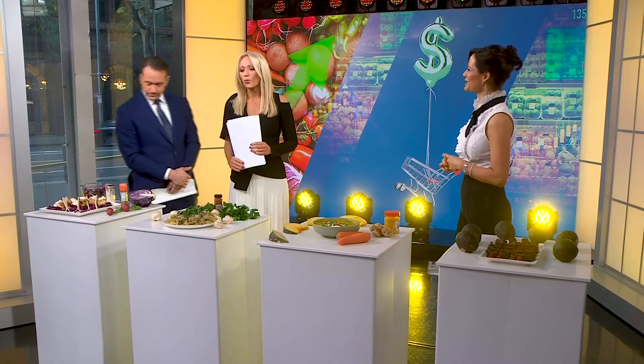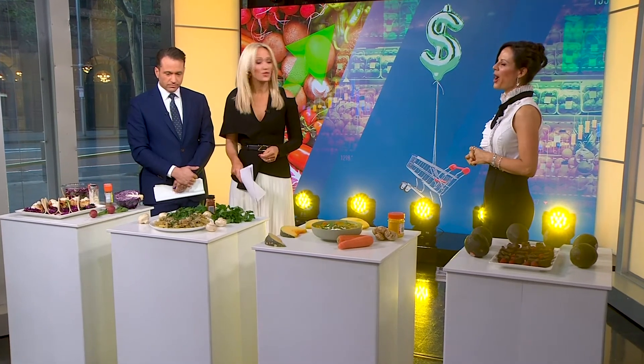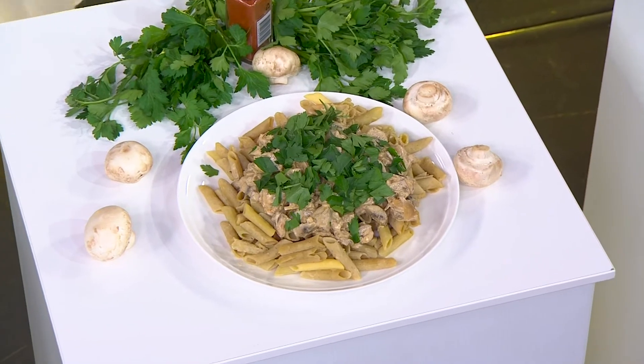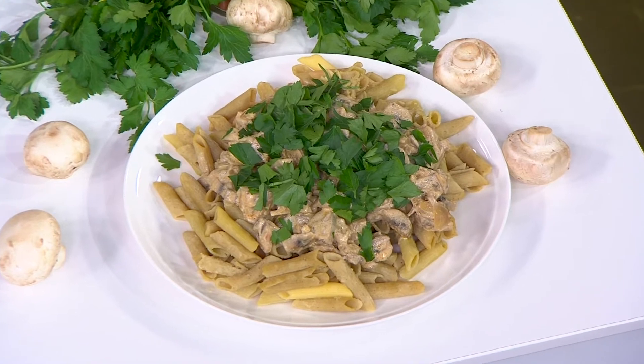What about mushrooms? Everyone is nuts about mushrooms at the moment — there's a lot of mushroom love. They're rich in vitamin D, they're antiviral, great for our immune system, antioxidant rich, and low in calories.